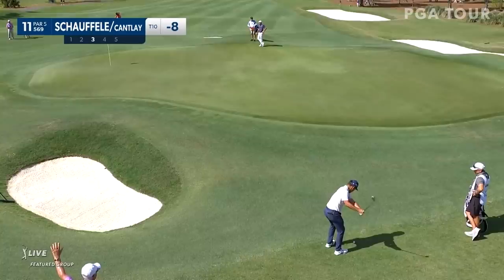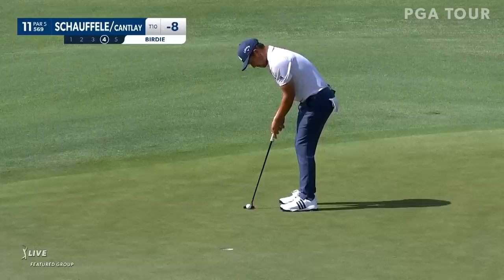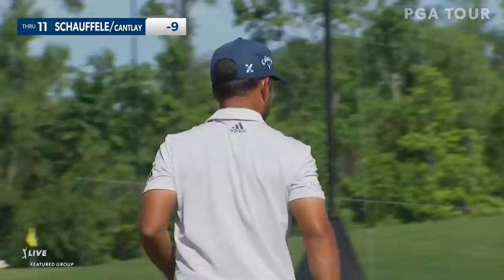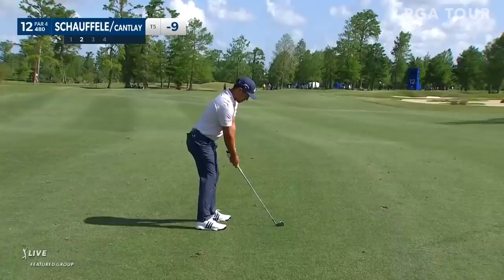This one's not difficult here. The lie is excellent. You pitch it over the little brow and let it run down to the flag. Not bad. No weakness to this man's game, and it's a very good save for the birdie. Cantlay won't even have to putt. And another birdie on the board for this dynamic, powerful team of Xander and Patrick Cantlay.